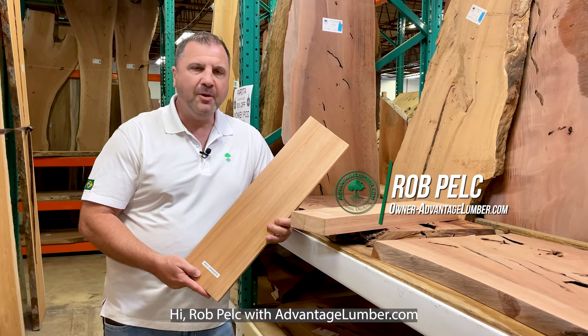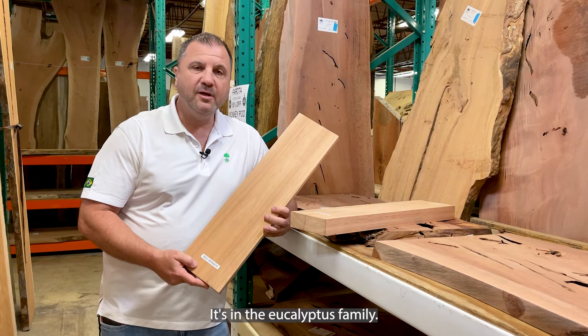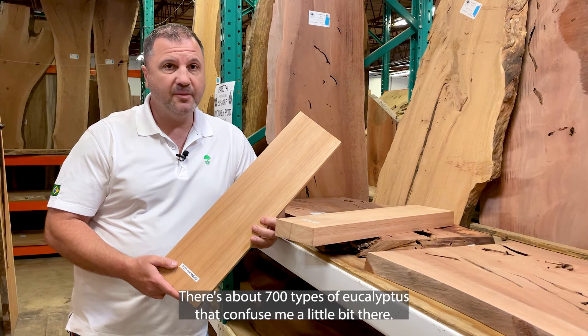Hi, Rob Pelk with AdvantageLimber.com. I want to talk to you today a little bit about red grandis. It's in the eucalyptus family — there are about 700 types of eucalyptus.